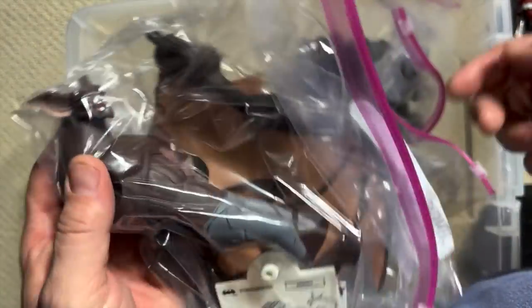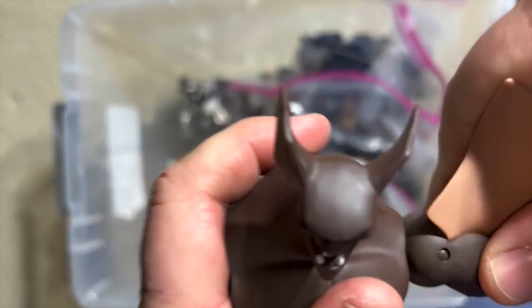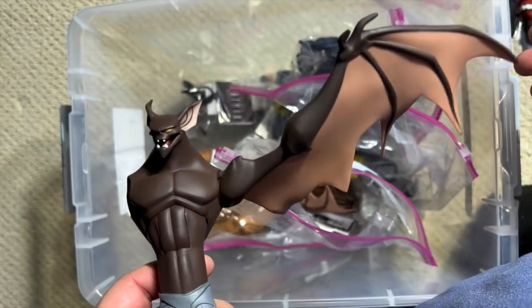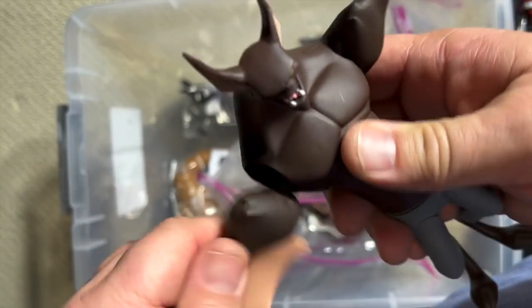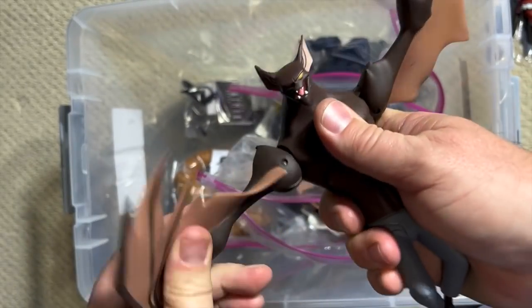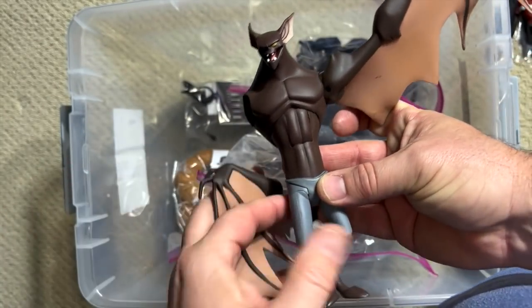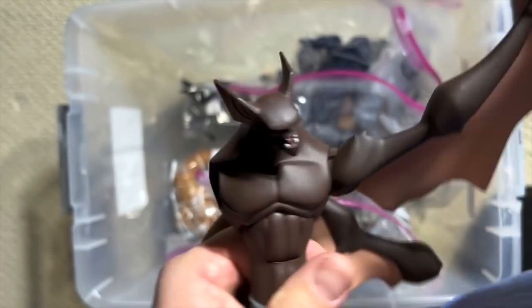Man-Bat! It turns out Man-Bat was actually the villain in the very first episode produced, titled On Leathery Wings. We were so blessed that we got a full Man-Bat figure. He is so big that he can't be put together and still fit in his bag. Look at the wingspan on this Man-Bat. Just a monstrous figure here. Thank you DC Direct for taking the time to really produce these figures exactly the way they appeared on the cartoon.